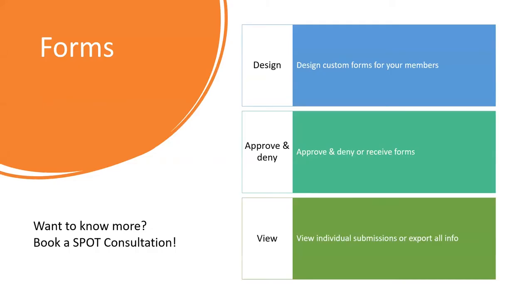Next we'll go over forms. Forms is a great feature you have access to through Rock Chalk Central. You can design and customize different forms for your members to complete, depending on what you need. You can set it to approve and deny different forms, or if you just want to collect general information, you can select it to receive forms without requiring approval. You can view individual submissions and also export all the info from those forms to an Excel sheet.